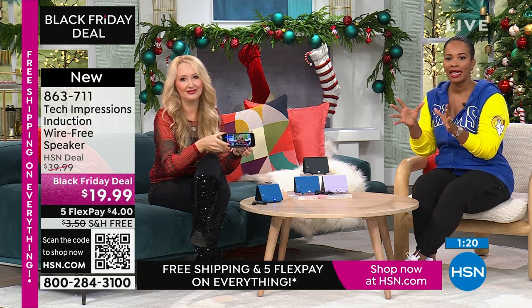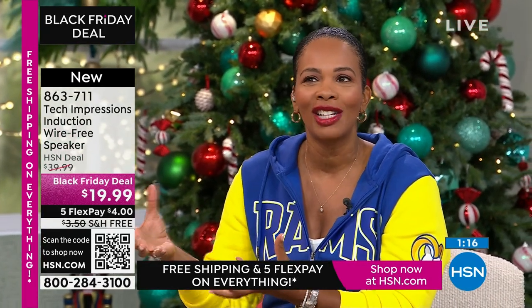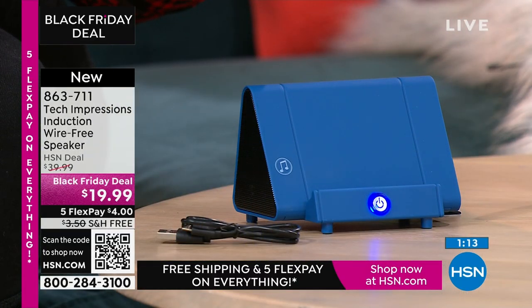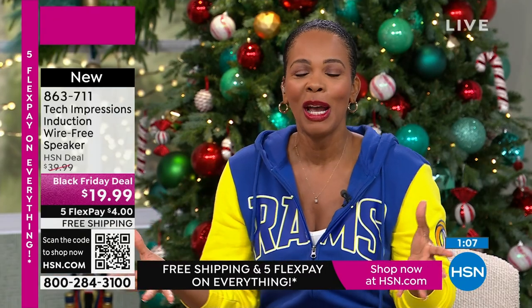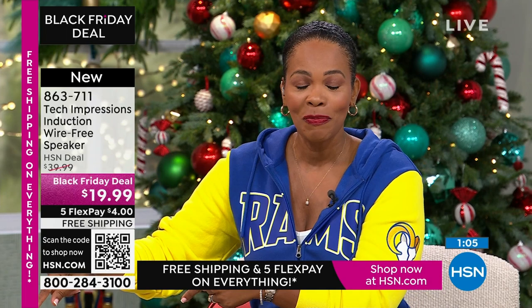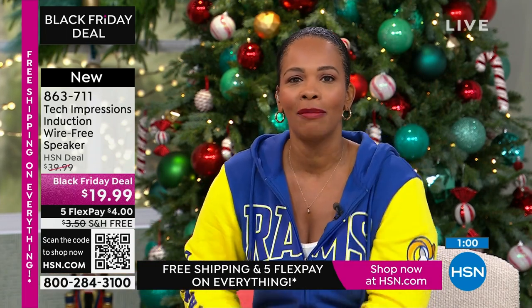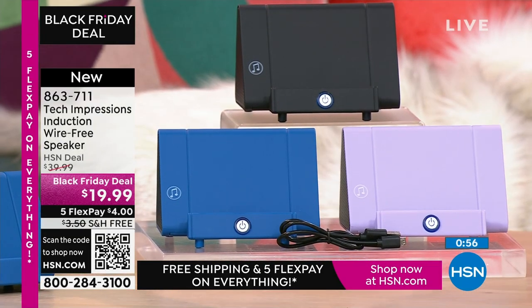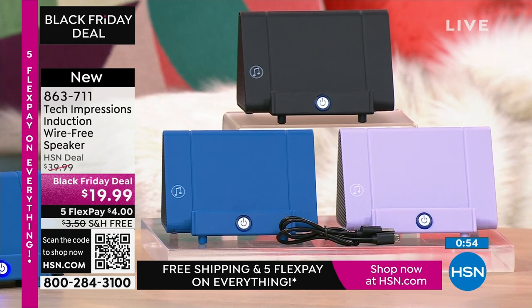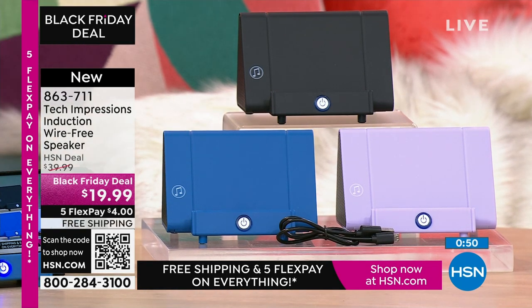So when somebody comes over, you've got a really great gift that doesn't look like an afterthought. As you're shopping, I want to say thank you and welcome to all of the brand-new, first-time HSN customers — over 100 brand-new first-time HSN customers are shopping and making this their very first purchase. You can shop at HSN.com, use the HSN app, or use the QR code. Item number is 863-711.